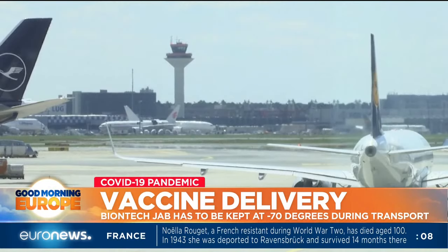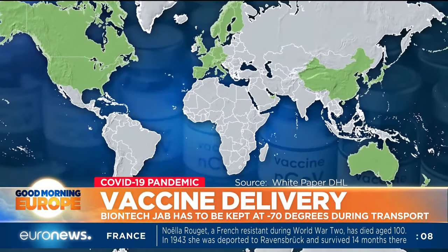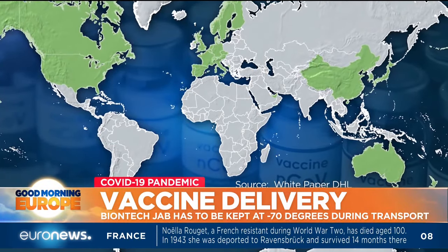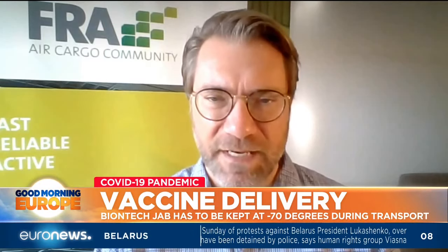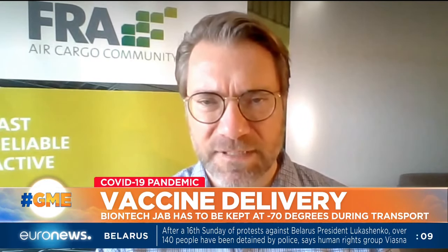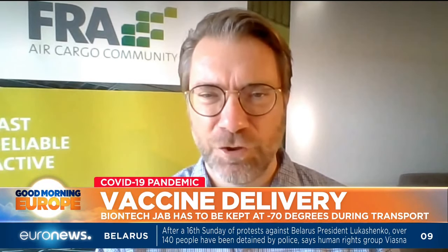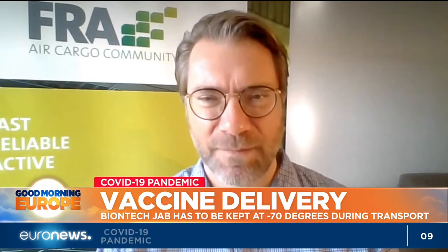Not all countries are equipped to deal with such a special high-freeze shipment. Right now, only 25 countries worldwide have the required infrastructure. The limiting factors are the capacities at receiving stations at airports in developing countries — whether there are sufficient cooling facilities available. In these countries, it's particularly important to work closely with authorities, as customs in some receiving countries are notorious for holding up pharmaceutical shipments for a long time, thus endangering the integrity of the product.